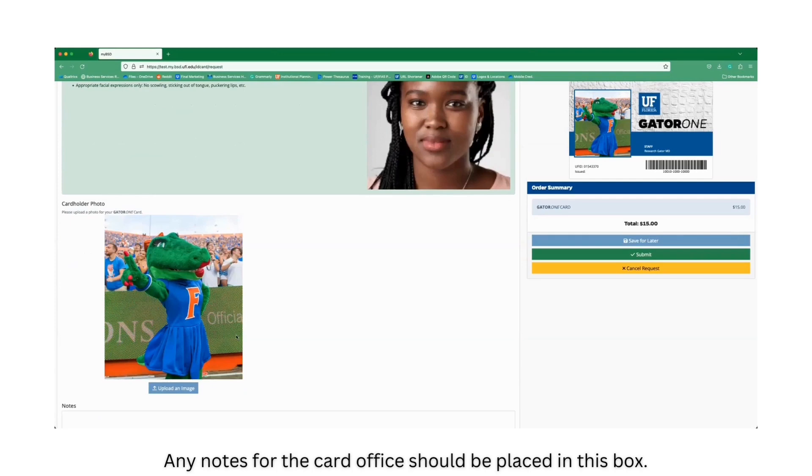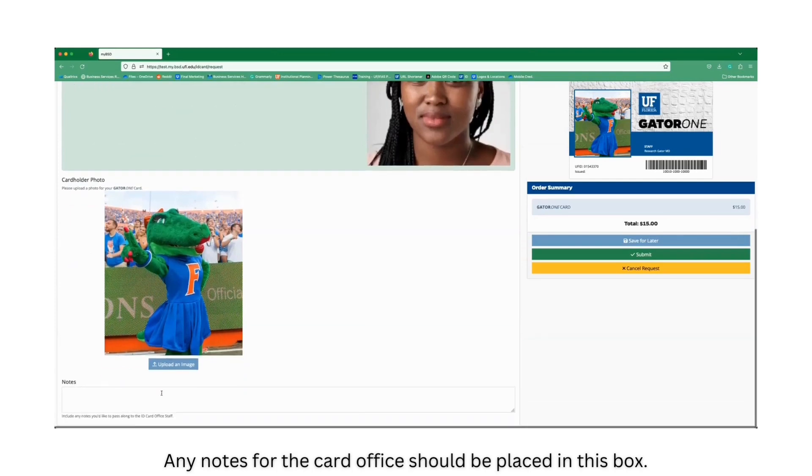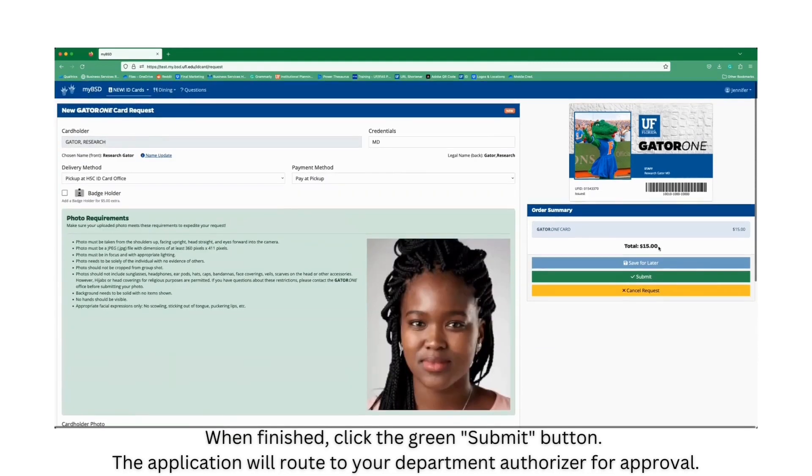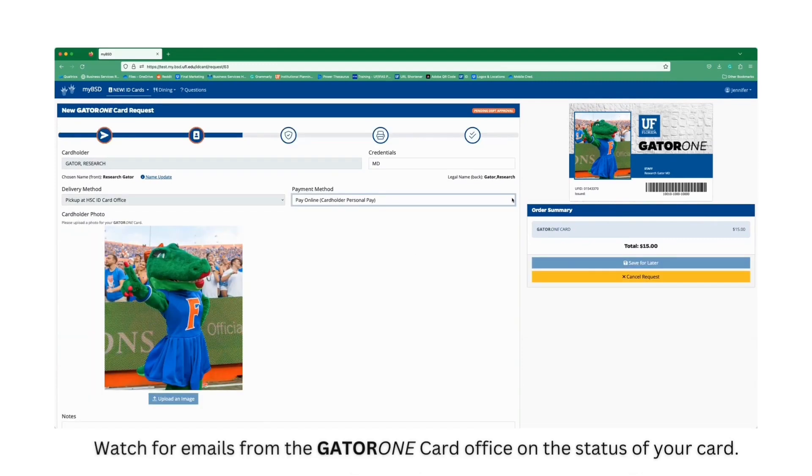Any notes for the card office should be placed in this box. Once all items are complete, review the mock-up of your GATA-1 card and the order summary. When finished, click the green Submit button. The application will route to your department authorizer for approval. Watch for emails from the GATA-1 card office on the status of your card.